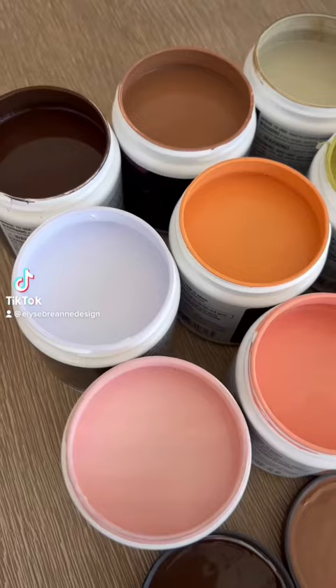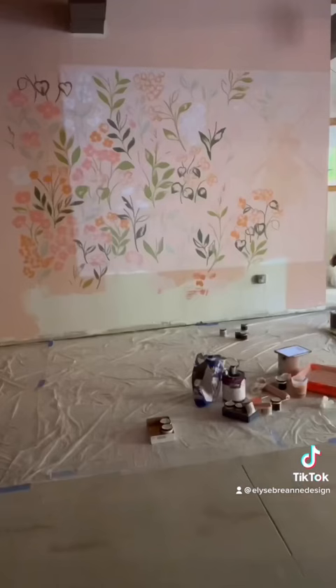Working on my fifth mural — it's my biggest one yet at 11 feet tall. Since it's going to be the focal point of my new storefront, it had to be absolutely perfect, so I planned it out first on my iPad and then projected the digital design onto the wall. My storefront is called Mill and Meadow.